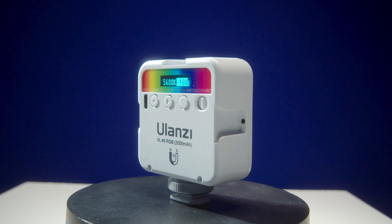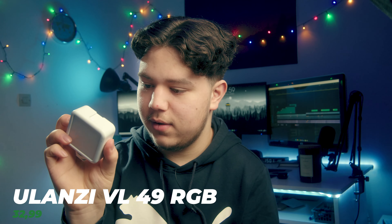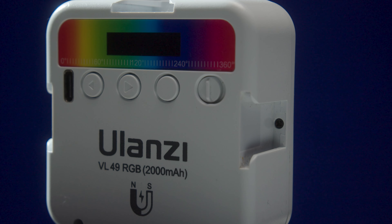The next two items are both lighting items. The first one is this small light — the Ulanzi PL49. It's an RGB light, and the nice thing about it is it has a 2000 milliampere-hour battery.